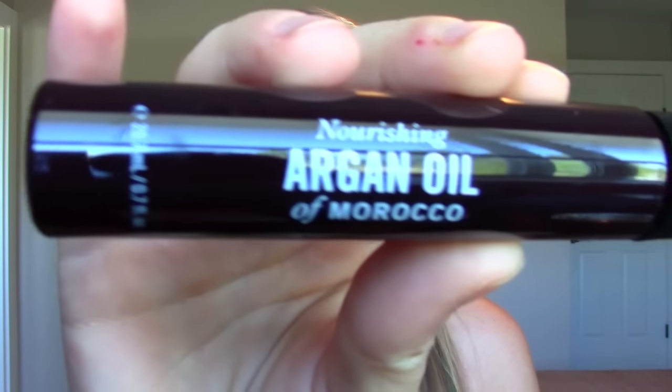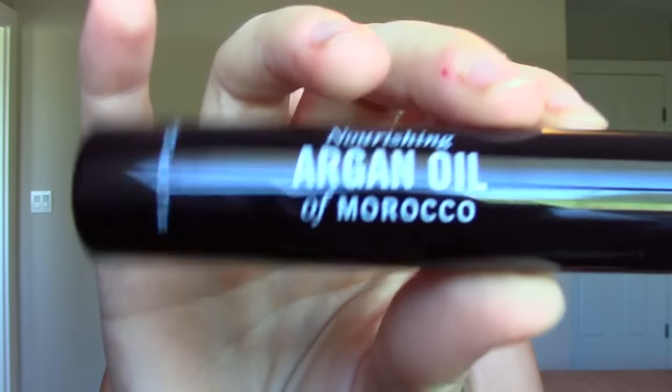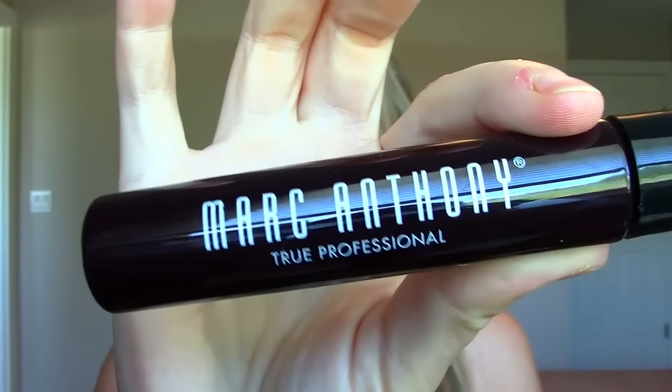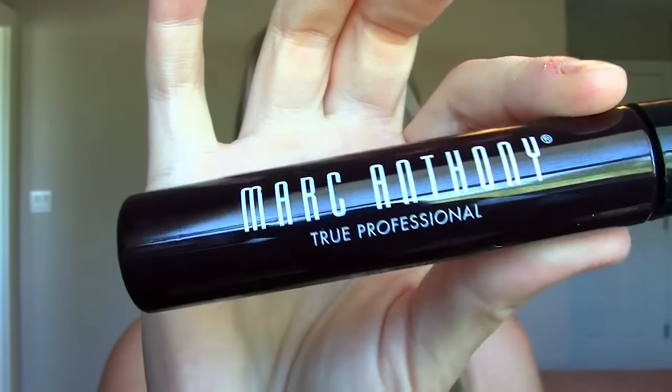The next thing is this Nourishing Argan Oil of Morocco, and this is from Marc Anthony. I'm assuming this is a hair oil — yep, apply one to three drops on hair. So it comes like this; that's actually a lot of argan oil. I've tried this brand before — it's a little bit heavy on my hair, so I'm not a huge fan of it. And I have so many oils backed up that it takes forever to go through a hair oil. Some people might like that but it just wasn't my favorite.